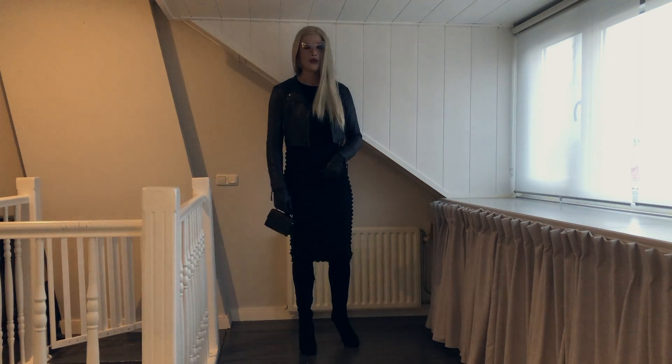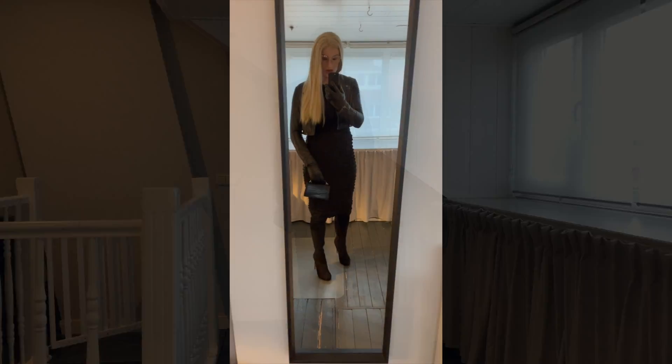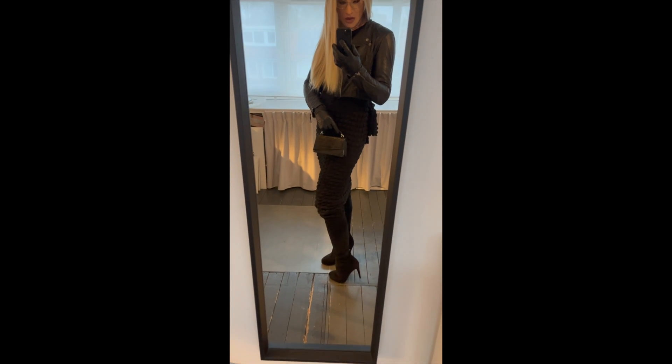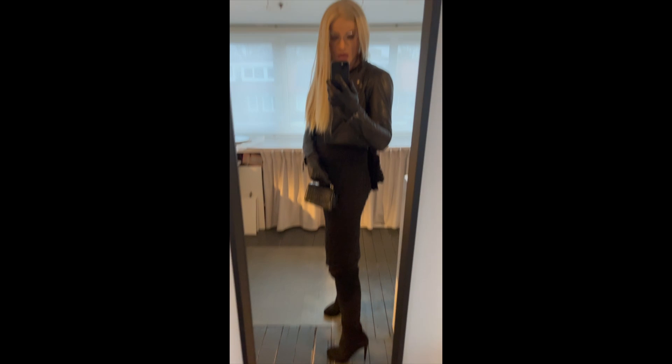Finally I took a particularly long dress from the closet that I had also found secondhand online. As you can see, as Kirsten I have been working on this for a while — it's so fun to think about! It was already getting dark outside, but I wanted to try this outfit quickly.